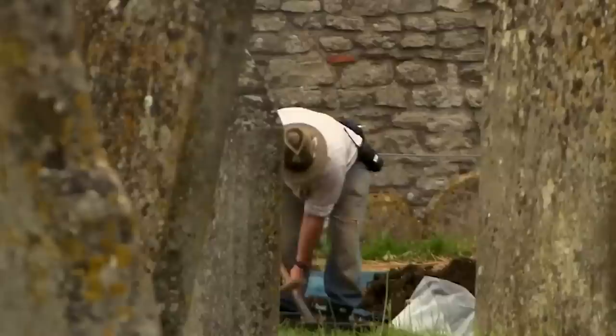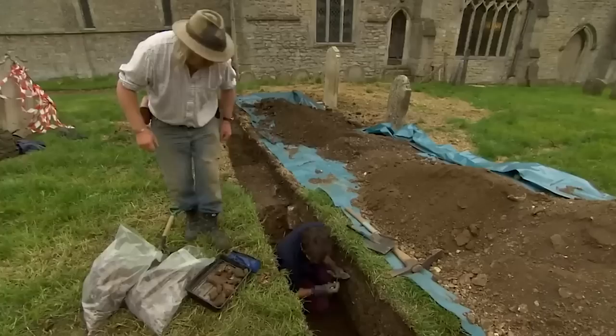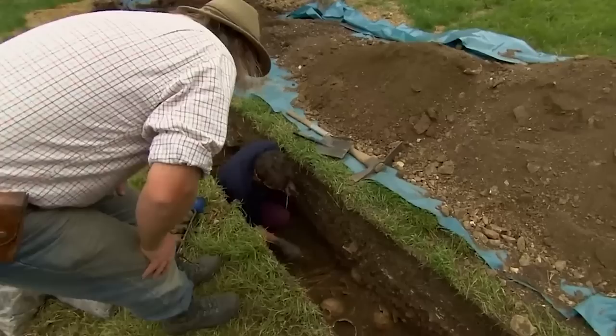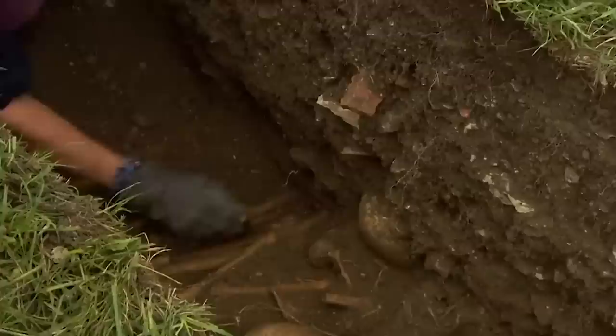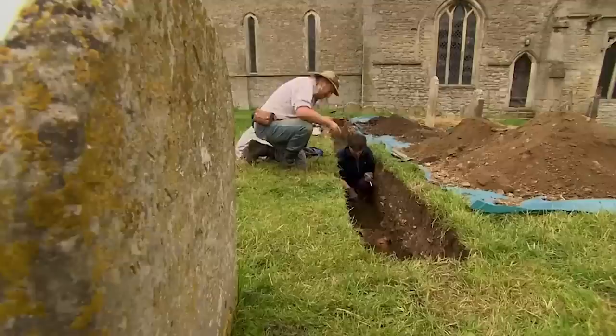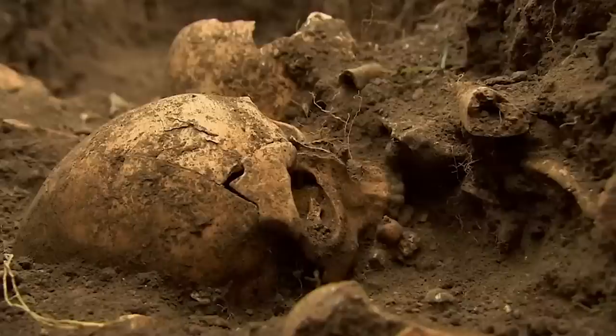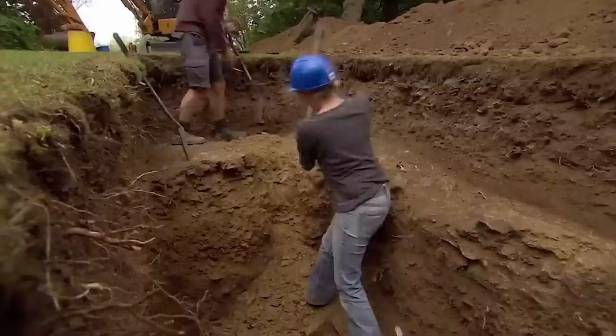Phil reports: lots of building material and big blocks of tessera, then pea grit — and look what it's coming down onto. A floor. And directly on top of it is an in-situ burial. 'That is good stuff.' We could be just inches away from finally getting evidence of a big Roman structure — and crucially, it's slap bang in the middle of the praetorium plan.